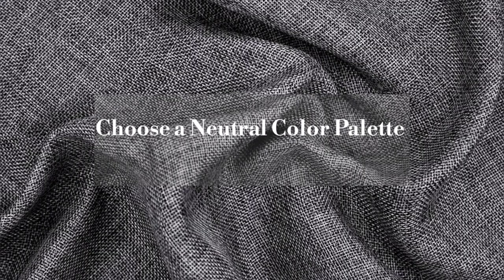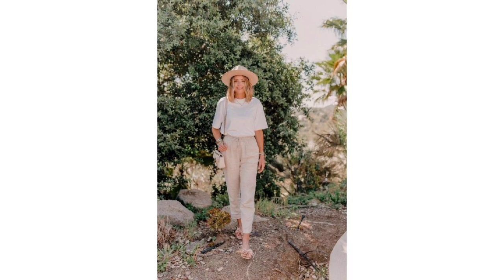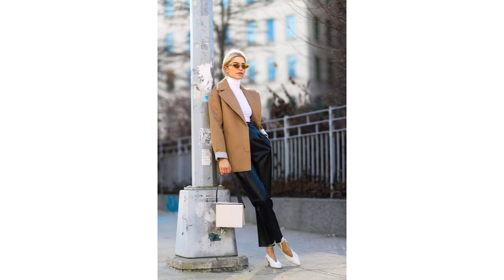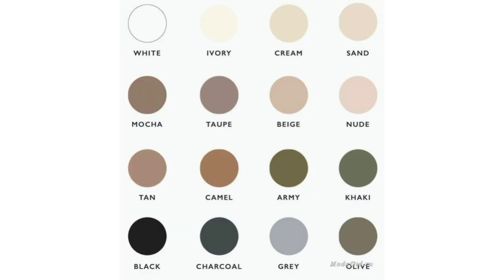Choose a neutral color palette. This tip is not for everyone. However, if you lean more classic and traditional with a twist, sticking to neutral tone colors is an easy way to look stylish. Not only do neutrals mix and match easily, but you can quickly create a monochromatic look, which is pretty much the epitome of chic. Add these colors to your wardrobe and you will instantly look better.